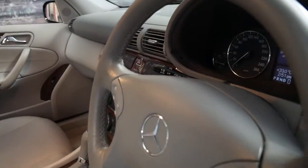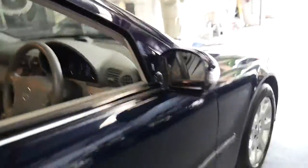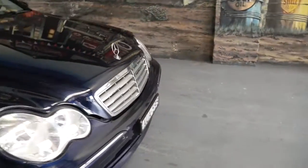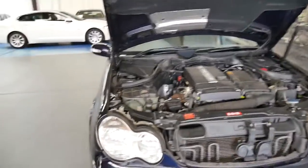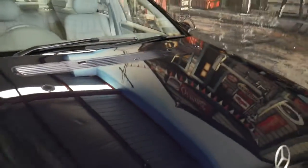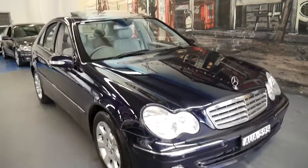Have a look under the bonnet. It's got the updated engine which was replaced in around 2003. Some people call it the black motor because it's black — the motor before was actually silver. It still needs a detail obviously, but this motor was carried on into the newer series, right up until around 2010 or 2011.